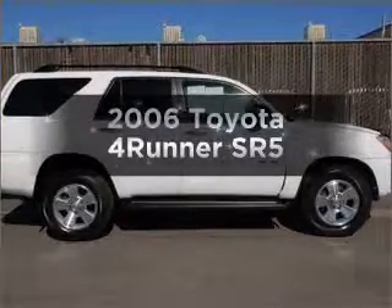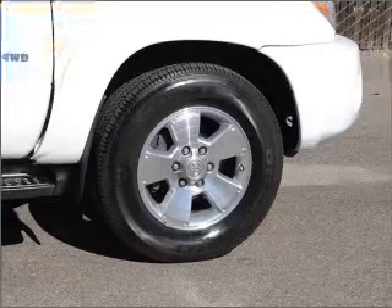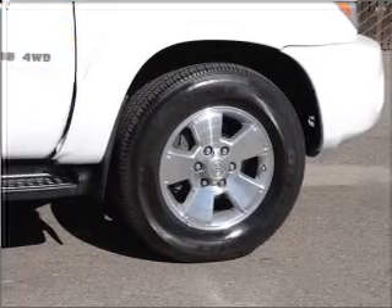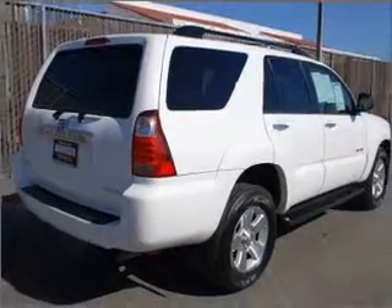Get noticed in this 2006 Toyota 4Runner. Everything you need under one roof with this great vehicle, featuring a reliable 6-cylinder engine connected to a smooth shifting 5-speed automatic transmission.